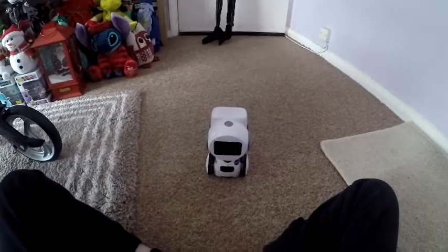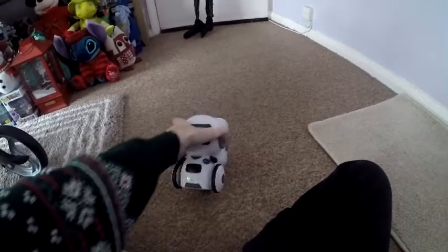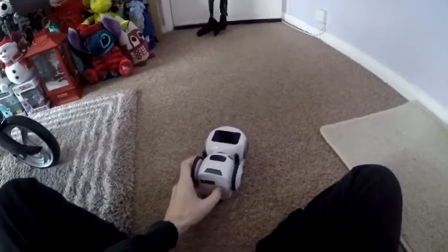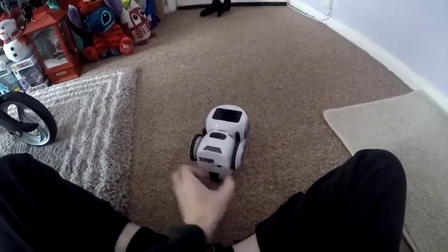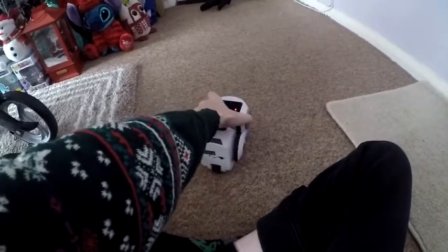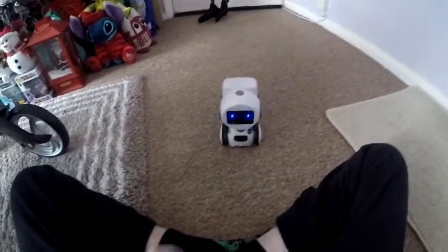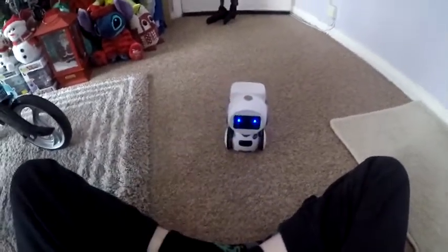I'm going to pause it up to start so I can turn it on, because I don't think I'll be able to do this two-handed or one-handed. Let's try one-handed and see - there's the button there. There it goes!